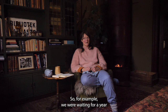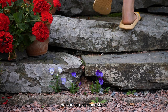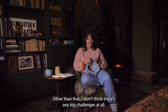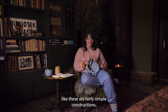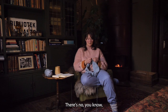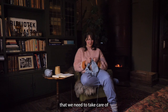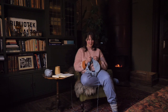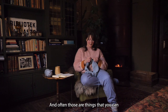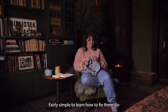For example, we were waiting for a year and a half for a stonemason to come and do our natural stone stairs that lead up to the house. Other than that, I don't think there are any big challenges at all. Old houses like this are fairly simple constructions. There are no computer systems that we need to take care of or update software for them to function. It's more this physical work that it requires, and often those are things that you can do by yourself — fairly simple to learn how to fix them.